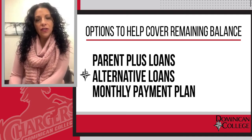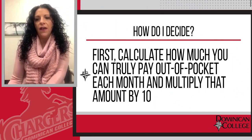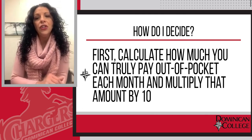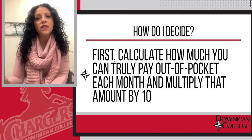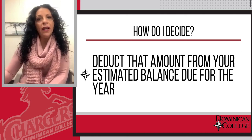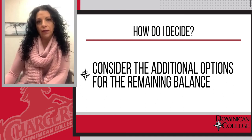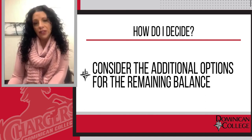The payment plan is interest-free. You don't only have to choose one of these options. The way I always counsel families is I advise them to really sit down and focus on what is reasonable as a family — how much can you truly come out of pocket each month? Calculate that out over 10 months and deduct that from your estimated balance due for the year. Whatever that remaining balance will be, then I would say go to either a Parent PLUS loan or a Student Alternative Loan, because obviously they're loans and those loans have interest rates.